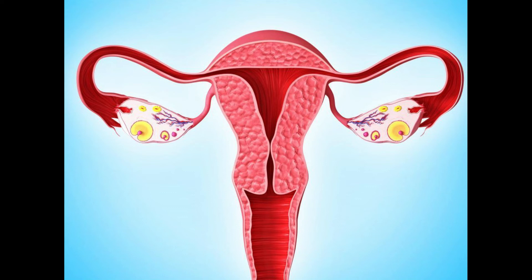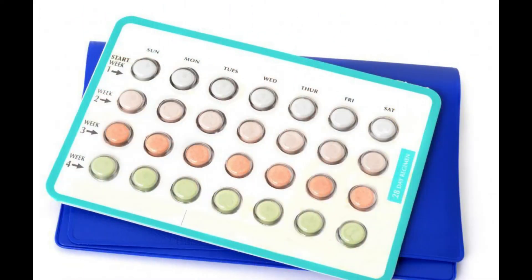Though Ormeloxifen typically is considered quite effective as birth control, and it may even treat breast cancer and uterine bleeding, it may not be beneficial for everyone. For example, this drug usually is not considered safe for those who have had jaundice, polycystic ovarian disease, or cervical dysplasia.